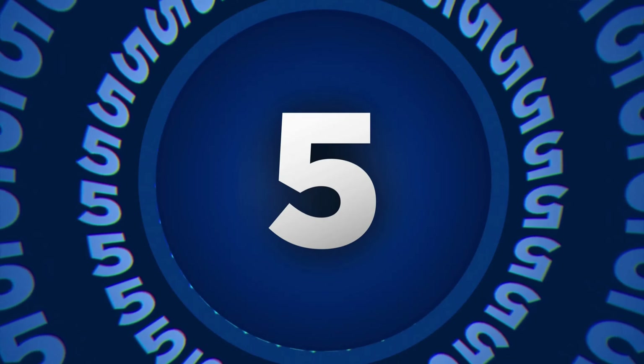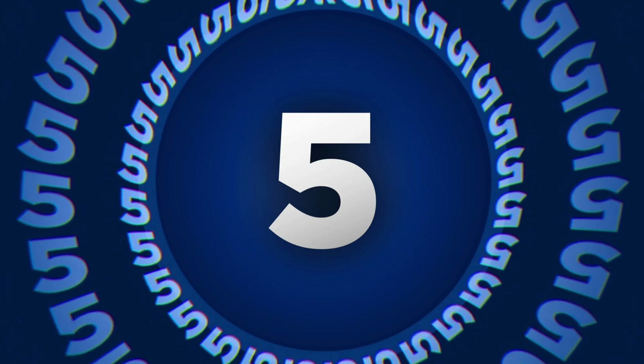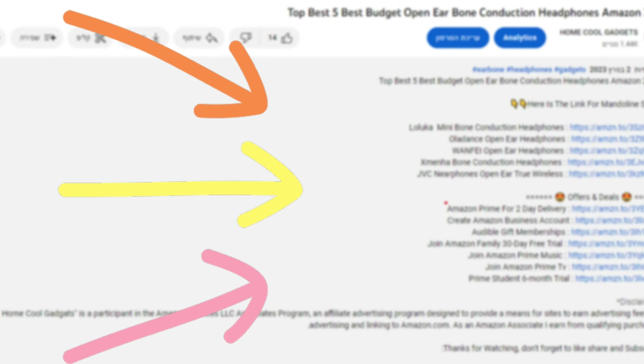To save your time and money, we've completed our research and reviewed five different models of foldable shopping carts on the market. You can see the link to the products in the description of the video below.